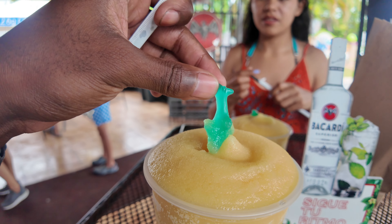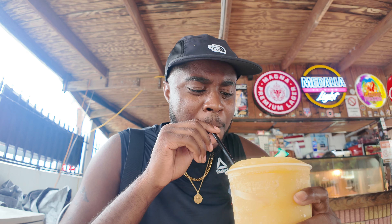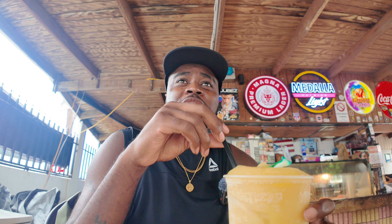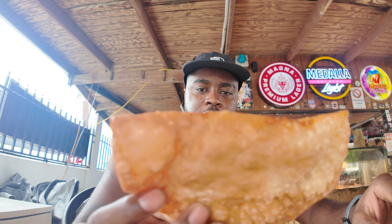You already know I rate stuff for y'all so you can know if it's good. Oh, it's cold — this is cold as heck! It's good though. I think that's the lobster one — look at that.